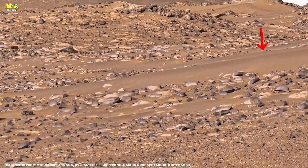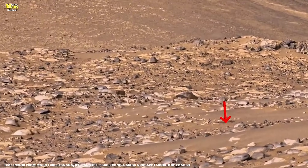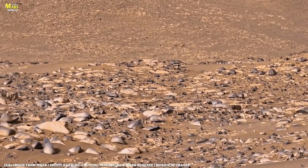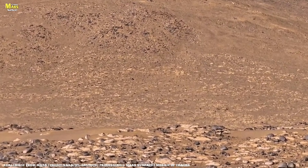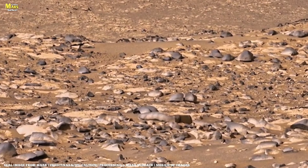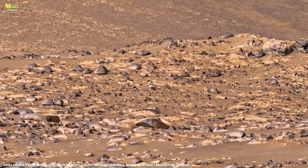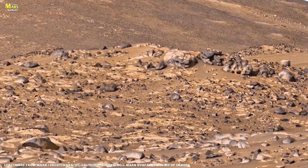At first glance, the formations resemble sediment laid down by water. But water at this elevation would overturn established timelines. A closer inspection shows tilted, fractured layers — evidence of forces far more violent than flowing streams. Before departing, Perseverance records a final mosaic of the abrasion site, now designated Verde Point.